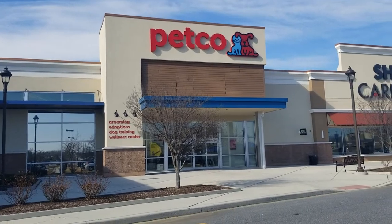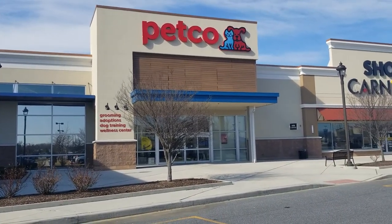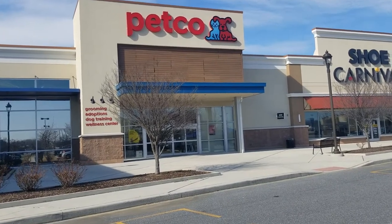Hey everyone, welcome back to Pink Rose Shopping! I'm here at Petco — I haven't been here in a little bit, so I'm really excited to see what they have. Let's head in and check out the turtles — so cute!